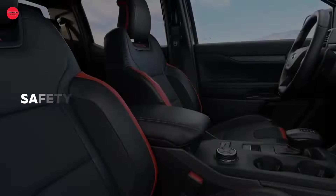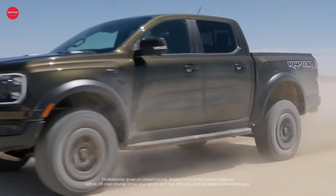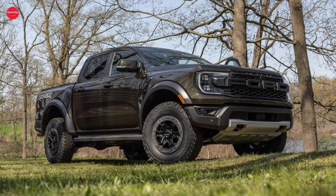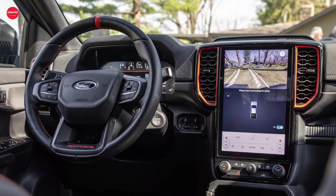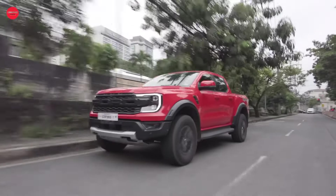While the Ranger Raptor hasn't been crash tested yet, it comes loaded with a variety of driver assistance technologies to help keep you safe on the road. From forward collision warning to adaptive cruise control, this truck is equipped with everything you need to navigate with confidence.